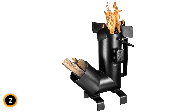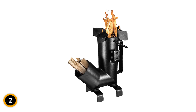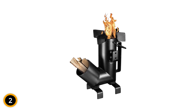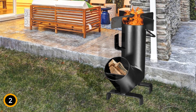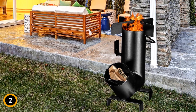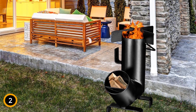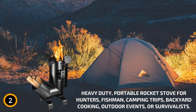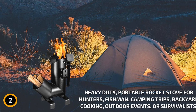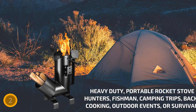Despite its tiny footprint, the Bruntmore Stove offers versatile cooking power — it can prepare various meals, from boiling water to cooking stews. Setting up is quick and straightforward, thanks to its stable round design that sets up in minutes and stands firm on uneven surfaces. Ideal for any outdoor setting, the Bruntmore Camping Rocket Stove is a must-have for those who prioritize efficiency and durability in their cooking gear.